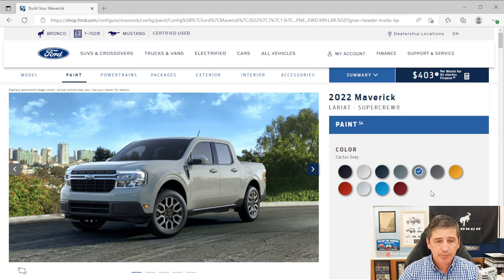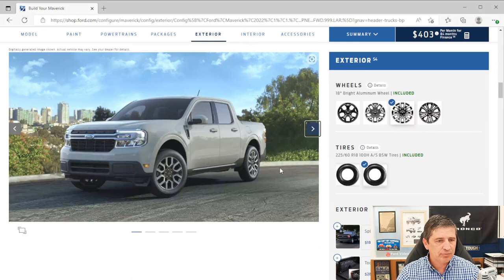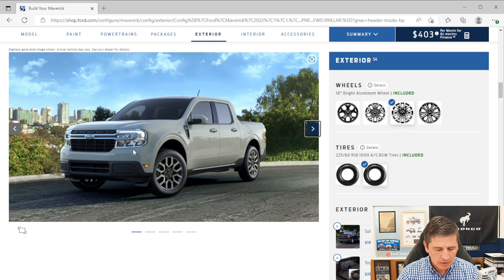Now for the exterior styling. The front grille is black, and the design is different from the XL and XLT. The cross-bars are painted silver on the Lariat — versus black on the XL and gray on the XLT. There's a Blue Oval badge up front as well. The LED headlights on the Lariat are different because they include signature lighting across the top, unlike the XLT's silver accent.